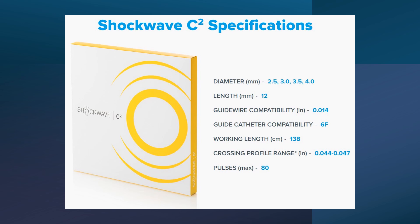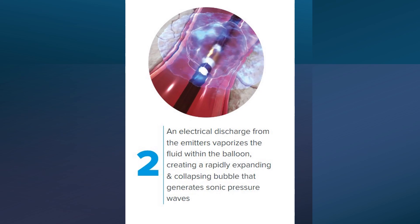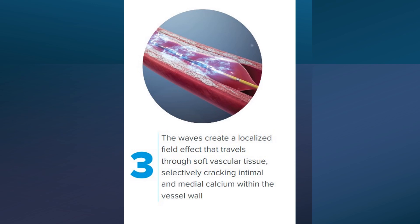Every cycle consists of 10 pulses. The IVL catheter is delivered across the calcified lesion over a 0.014 wire and the integrated balloon is expanded to 4 atmospheres to facilitate efficient energy transfer. An electrical discharge from the emitter vaporizes the fluid within the balloon — 50-50 contrast and saline — creating a rapidly expanding and collapsing bubble that generates a sonic pressure wave. The waves create a localized field effect that travels through soft vascular tissue, selectively cracking intimal and medial calcium within the vessel wall.